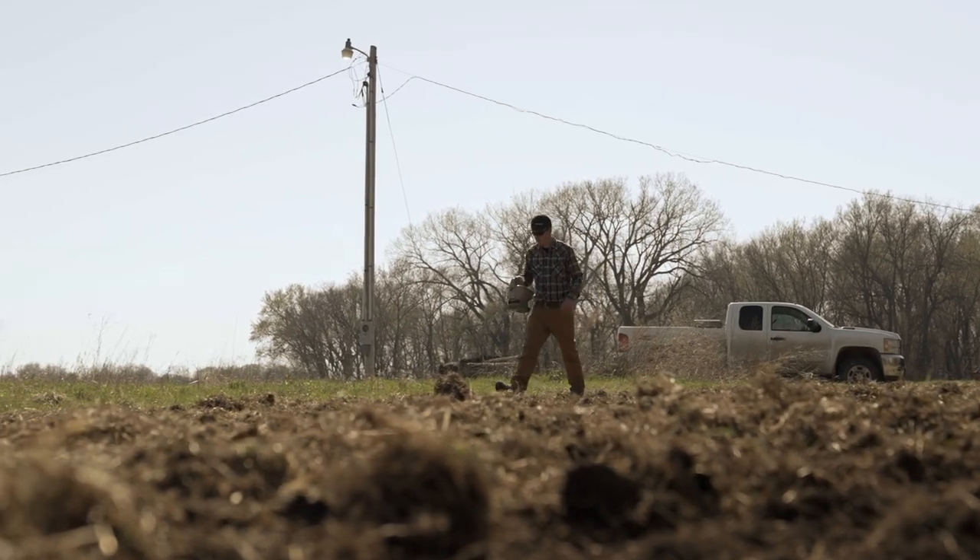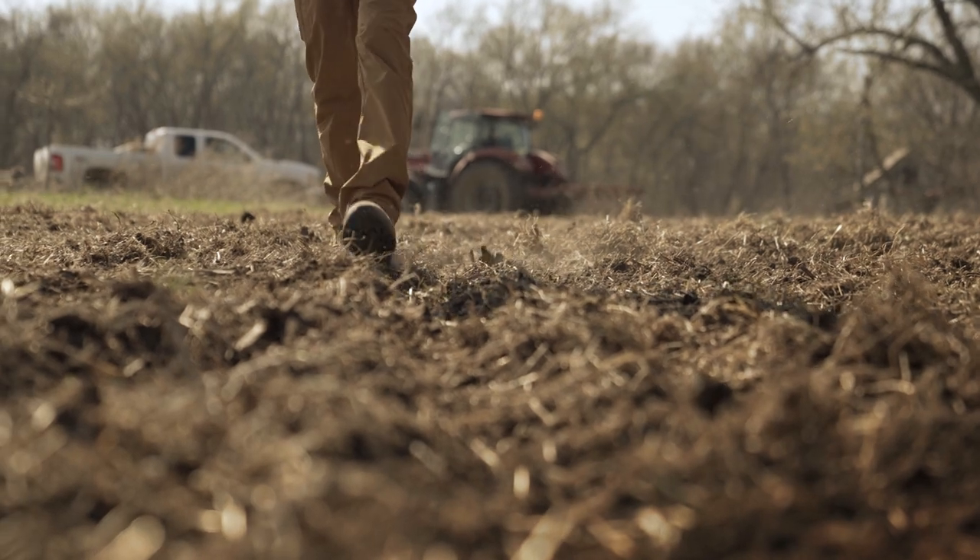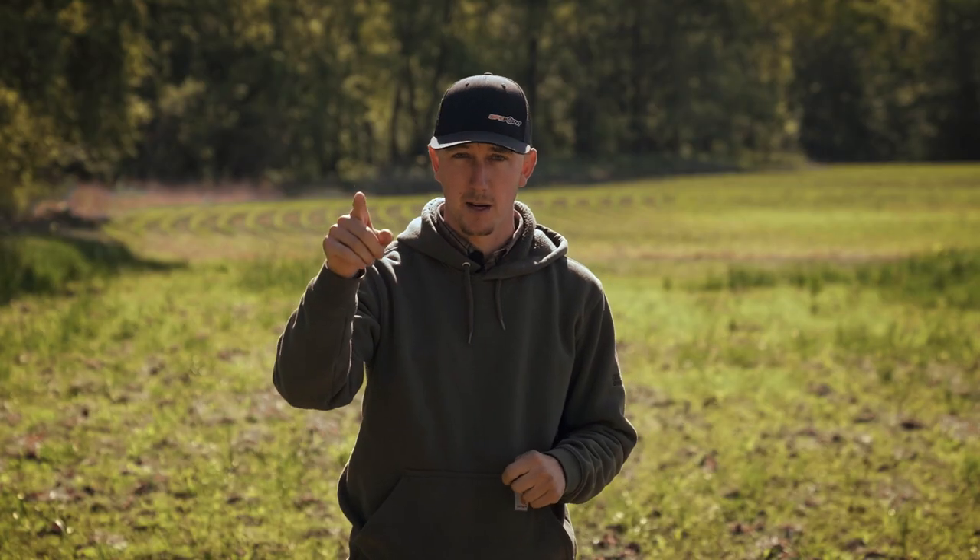Welcome to May's episode of Building Whitetails. We're going to go over this clover plot that we planted last month in April's segment, and we're also going to jump to my place and go over one more clover plot — and how we're going to hunt these this fall in regards to mature bucks' patterns and how they enter food sources.